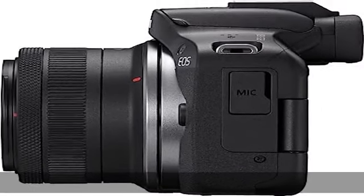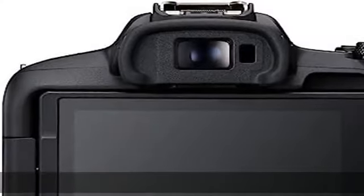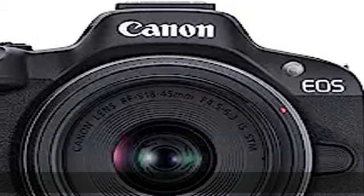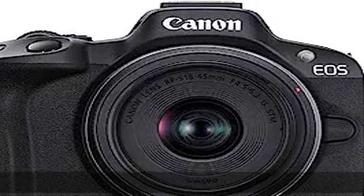Dual Pixel CMOS AF2 covering up to 100% x 100% area with 651 AF zones, with auto subject detection and tracking of people, animals, and vehicles using deep learning technology. Continuous shooting at 12fps with electronic first curtain and 15fps with electronic shutter.